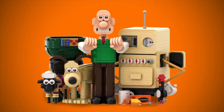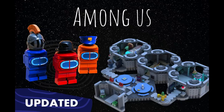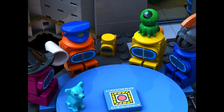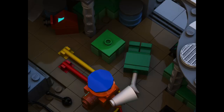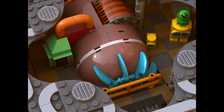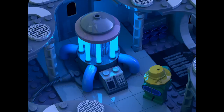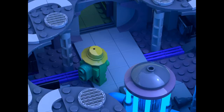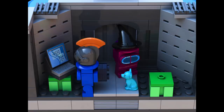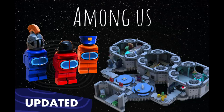In LEGO Ideas News, four projects hit 10,000 supporters on the platform. First, we've got Among Us: The Skeld. Straight out of the massively popular murder mystery game, The Skeld is the ship you navigate throughout the game. While it doesn't feature the entire map, it includes the cafeteria, electrical and storage rooms, engine room, and reactor and lobby area. The designer did a really nice job capturing the ship's details, and the minifigure Among Us characters are really well done with all their different hats and pets. I'm very curious to see how this one does in the next round of review.